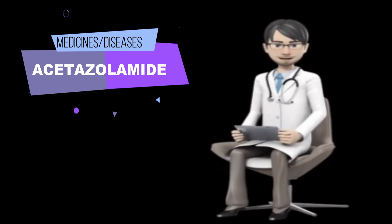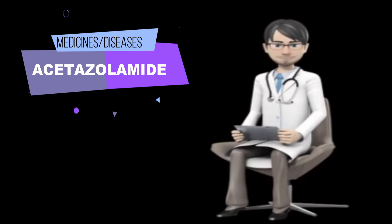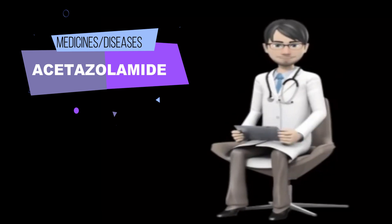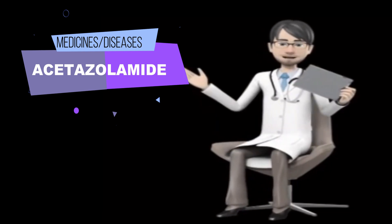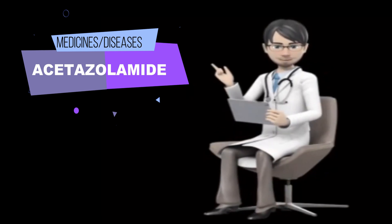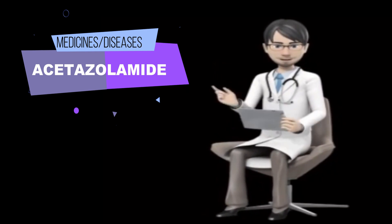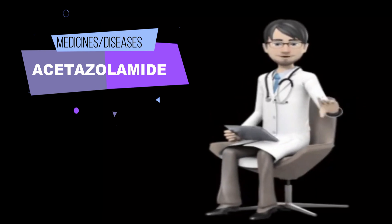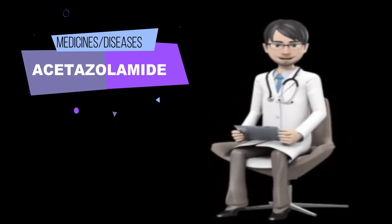Tell your doctor and pharmacist what prescription and non-prescription medications you are taking, especially amphetamines, aspirin, cyclosporin (Neoral, Sandimmune), medications for depression or irregular heartbeat, diflunisal (Dolobid), digoxin (Lanoxin), diuretics (water pills), lithium (Eskalith, Lithobid), phenobarbital, primidone (Mysoline), and vitamins.